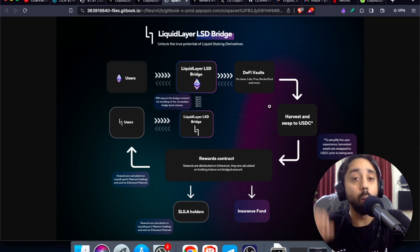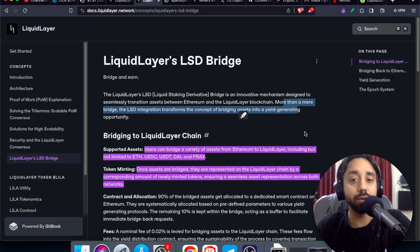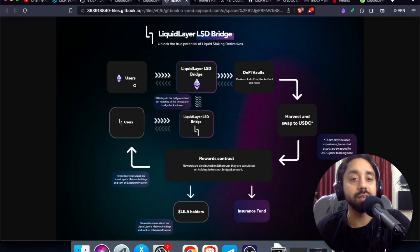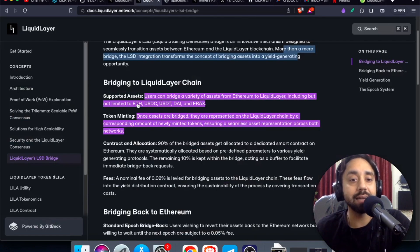But using the power of the LSD bridge and the power of DeFi vaults, this protocol will try to maximize your returns. Users can bridge a variety of assets from Ethereum to Liquidity Layer, including but not limited to ETH, USDC, USDT, DAI, and FRAX. So from here, if you're transferring assets to Liquid Layer, you need these assets. Right now these are eligible, but of course in future more assets will be eligible.